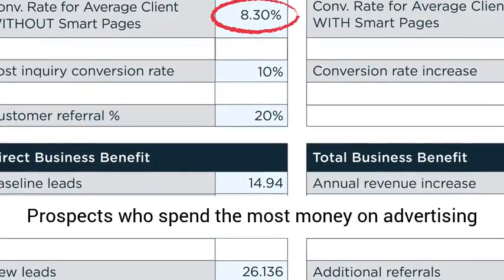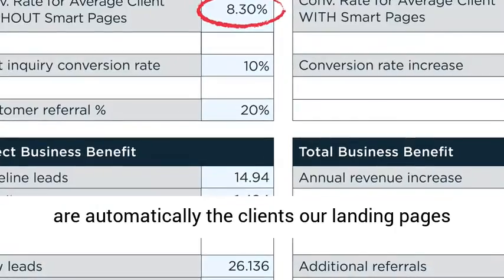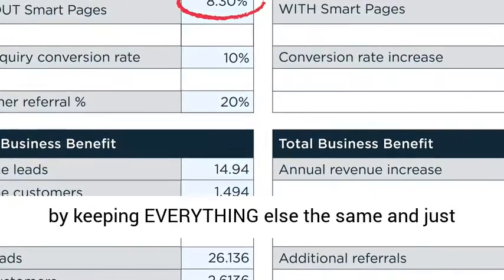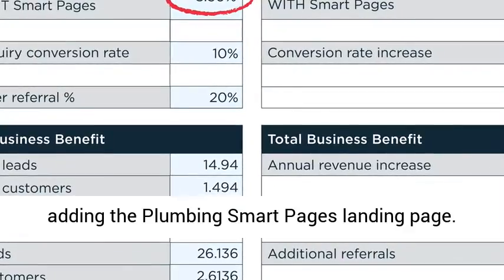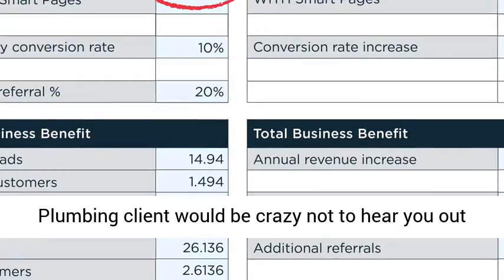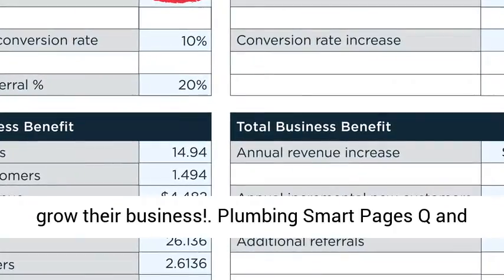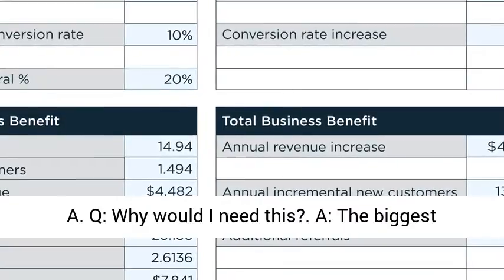Maybe the best part about leading with our Plumbing Smart Pages landing pages as a foot in the door: prospects who spend the most money on advertising are automatically the clients our landing pages can help the most. That's right, $48,556 more by keeping everything else the same and just adding the Plumbing Smart Pages landing page. Think you can get your foot in the door now? Any plumbing client would be crazy not to hear you out on how your service or services can help them grow their business.